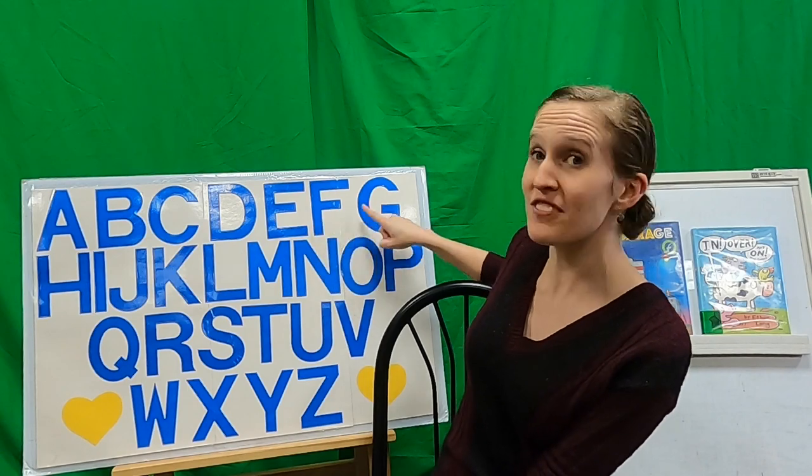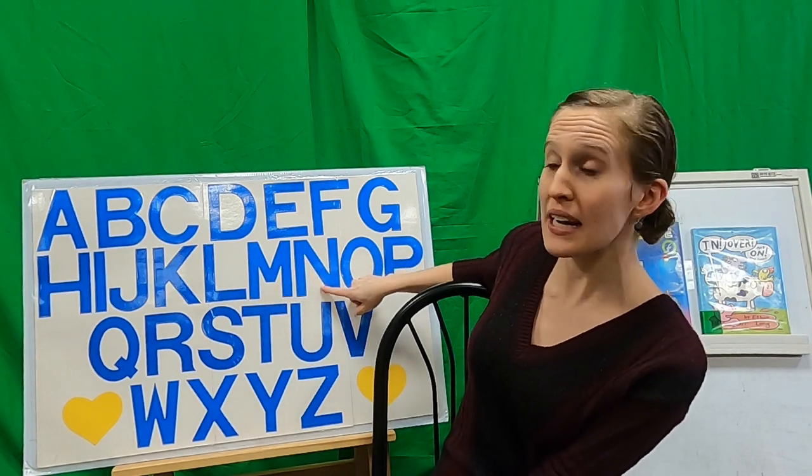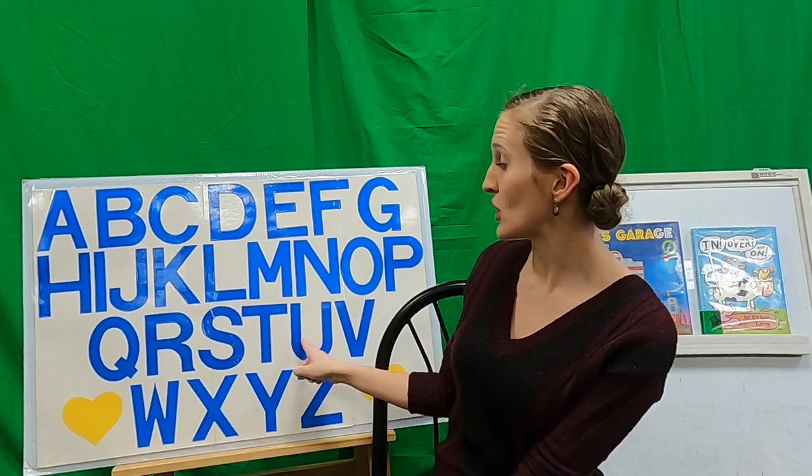Ready? A-B-C-D-E-F-G-H-I-J-K-L-M-N-O-P-Q-R-S-T-U-V-W-X-Y-Z. Very good! Alright! We did our letters!